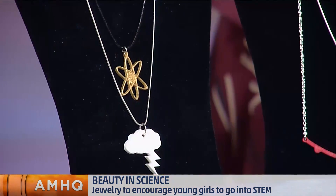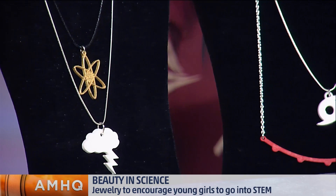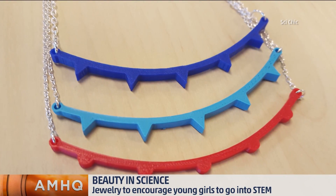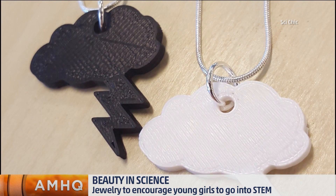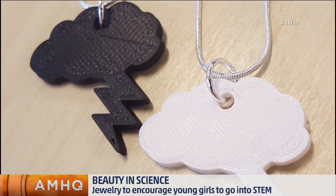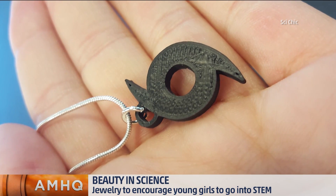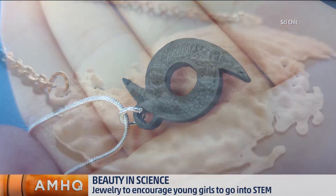We have everything from coding to space to chemistry. Next month we're doing Build It!, so we're doing the tools of science, kind of bridging all different areas. We have lots of other ones coming up, and we like doing lots of partnerships with women in STEM to get their ideas about what science jewelry should be and the different areas that can inspire the jewelry.